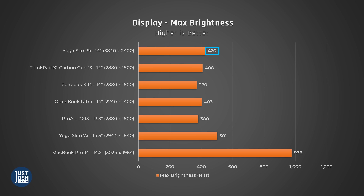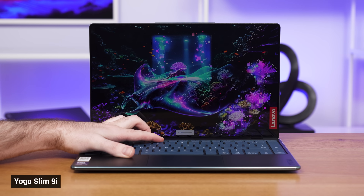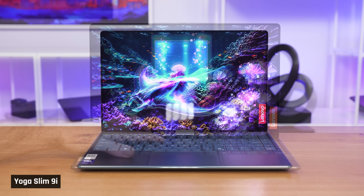People can go either way on the rounded corners — Taylor hates them, while Josh thinks they're okay but would still prefer they weren't there. Lastly, the display gets up to 420 nits of brightness, which is nice, but not nearly enough to combat reflections on this glossy panel. We found them super noticeable.